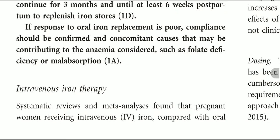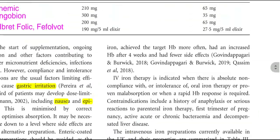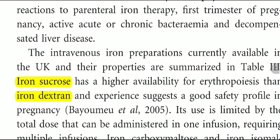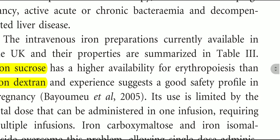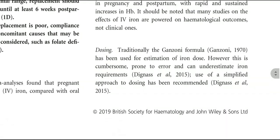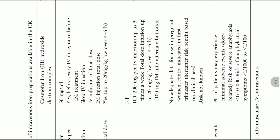Regarding intravenous iron therapy: systematic treatment analysis found that pregnant women receiving intravenous iron compared with oral iron achieved a target HB more often. Intravenous iron preparations available in the UK include iron sucrose — which has the highest priority availability for erythropoiesis compared with iron dextran — as well as iron carboxymaltose (Ferinject), iron isomaltoside (Monofer), and other complex preparations.